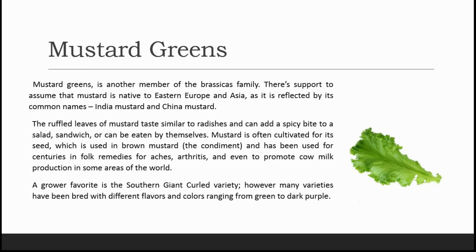Next comes mustard greens, another member of the brassica family. It is believed to be native to eastern Europe and Asia, also known as India mustard and China mustard. The ruffled leaves taste similar to radishes and can add a spicy bite to a salad, sandwich, or eaten alone. Mustard is often cultivated for its seed used in brown mustard and has been used for centuries in folk remedies for aches, arthritis, and even to promote cow milk production. A grower favorite is the southern giant curled variety, though many varieties range from green to dark purple.